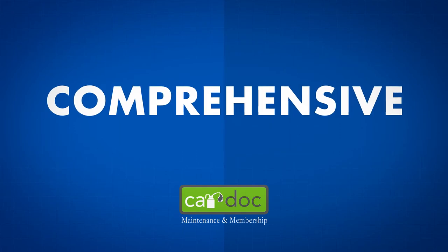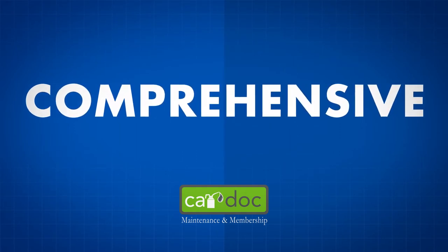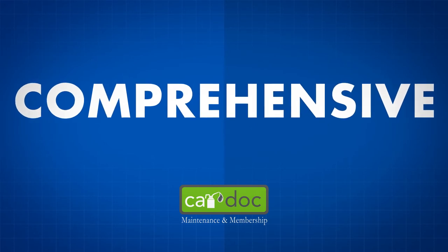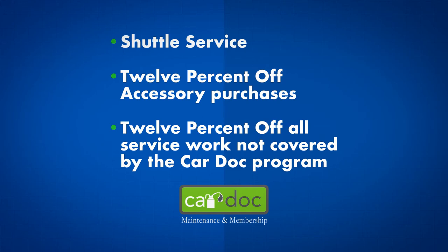The CarDoc program is extremely comprehensive. It covers wear items typically omitted by other programs. Don't forget about the convenience items and membership amenities: shuttle service and 12% off accessory purchases and all service work not covered by the CarDoc program.